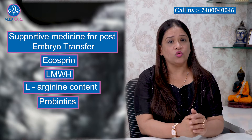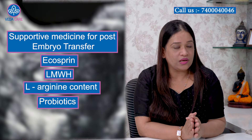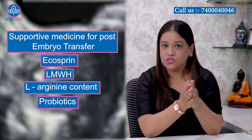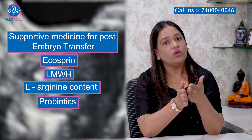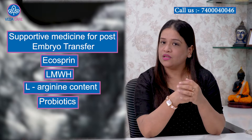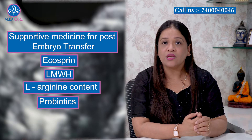Apart from this, there are probiotics. There are a good number of studies with significant data proving that if the healthy bacteria in the female genital tract — which are the body's common beneficial cells — are in good quantity, the embryo implantation and growth will be better, and in turn the success rate will increase. So probiotics are also advised for patients to take.